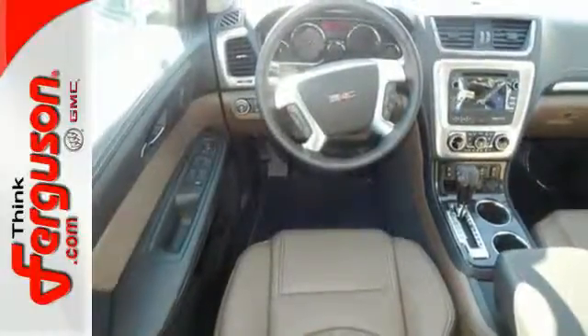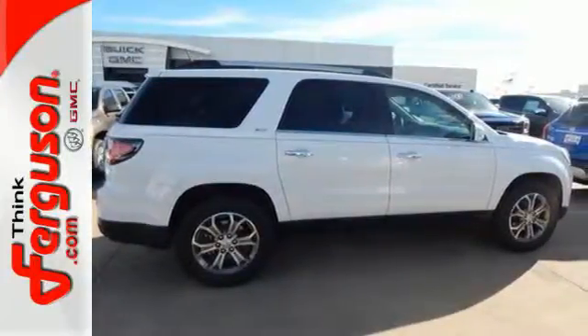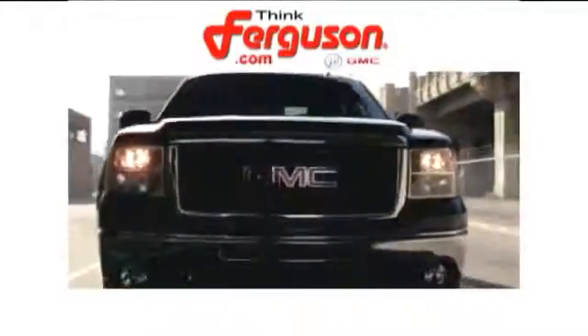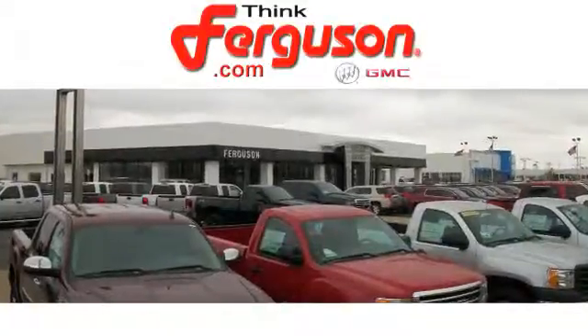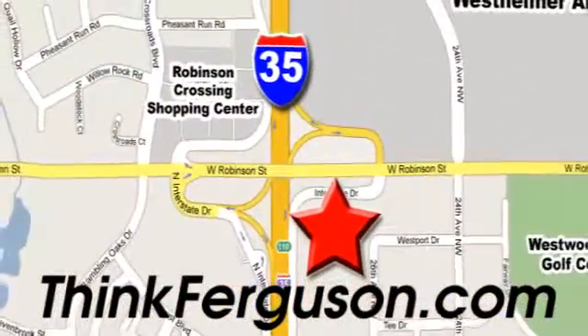Maximize your space in this family-friendly Acadia. Come in today for a test drive. The deals won't get any better than they are every day at Ferguson Buick GMC. The customer service is great too. We are conveniently located off I-35 and West Robinson Street in Norman, Oklahoma.